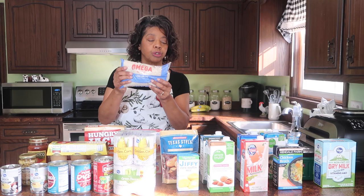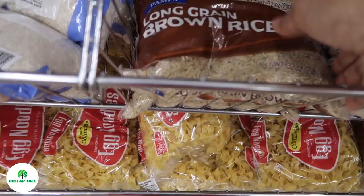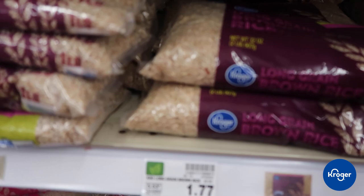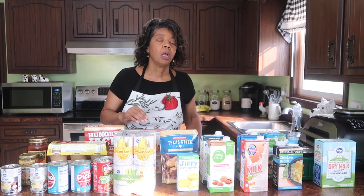Another pantry staple I picked up at Dollar Tree is the white long-grain rice and the brown long-grain rice — each were $1. The Clover brand of rice at Kroger is $1.77 for a two-pound bag, and another brand is $1.99 for a two-pound bag. When I get home I'll compare to see if the Dollar Tree rice was one pound or two pounds. If it was one pound, the prices are comparable. But I'd say Dollar Tree is probably winning when it comes to rice.